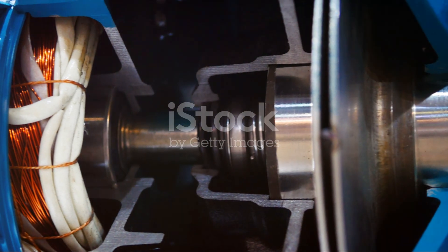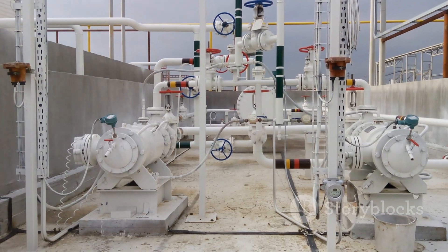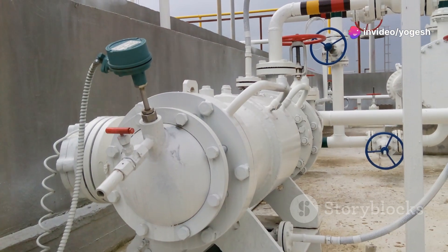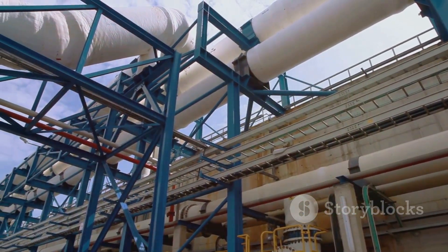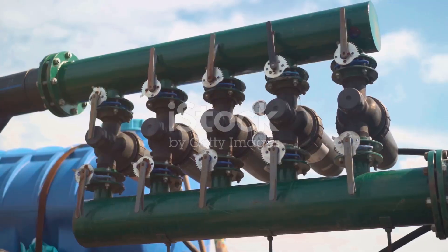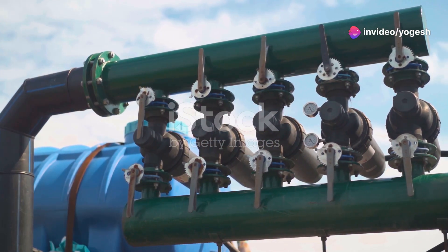They're like a team of pumps working together inside one machine. These pumps boost pressure step by step, making it possible to move liquids over long distances or up tall buildings. Without them, supplying water to high-rises or running big factories would be nearly impossible. Multistage pumps are everywhere — hidden heroes in cities, factories, and even deep underground mines.